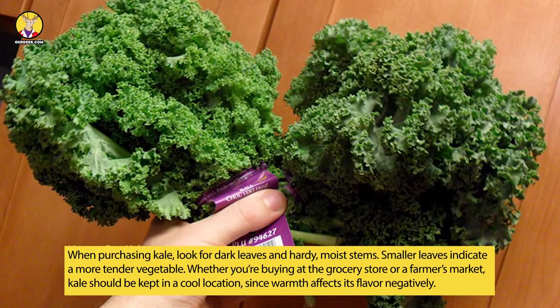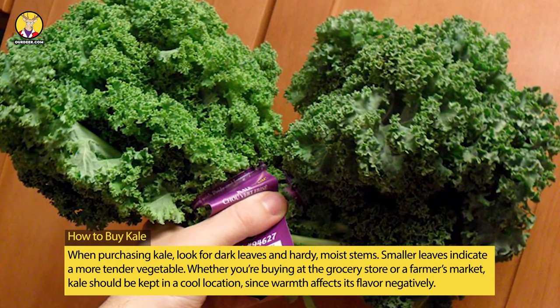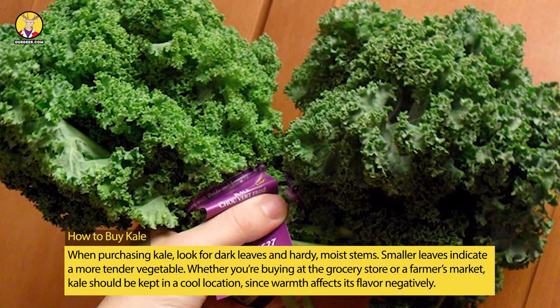How to buy kale: when purchasing kale, look for dark leaves and hearty, moist stems. Smaller leaves indicate a more tender vegetable. Whether you're buying at the grocery store or a farmers market, kale should be kept in a cool location, since warmth affects its flavor negatively.